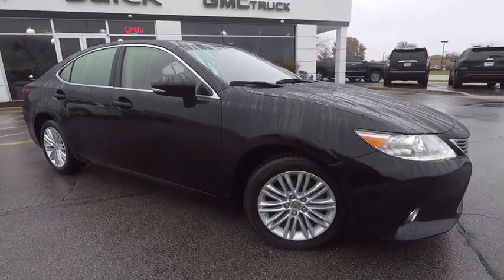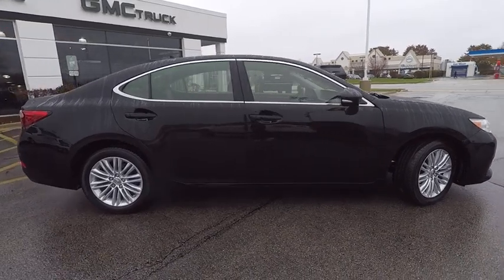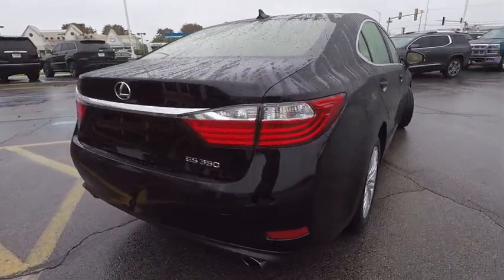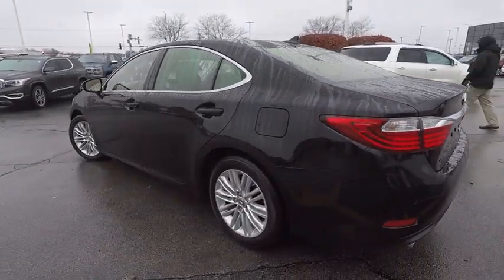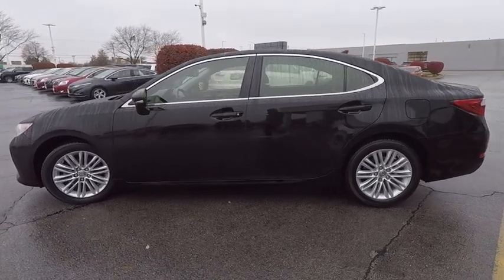The 2014 ES350. The Lexus ES350 is a sophisticated combination of distinctive styling, luxury, and smooth performance. A 3.5 liter V6 engine propels the ES from 0 to 60 miles per hour in 6.8 seconds. And the countless standard interior features transport you to a new level of luxury and convenience.